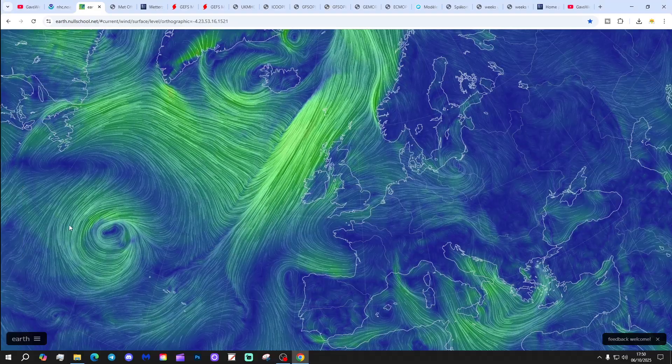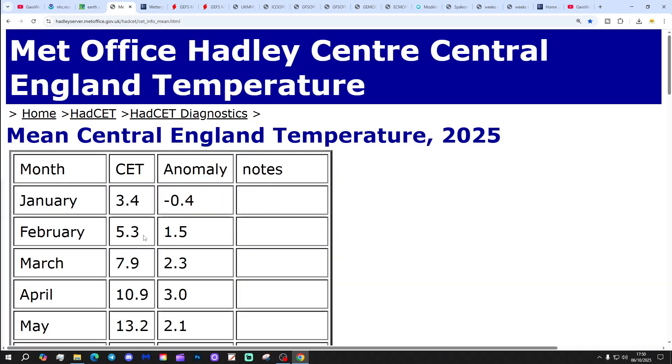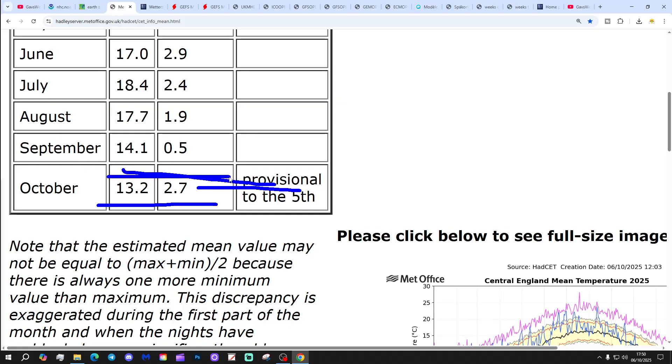NorthSchool.net shows high pressure building into the south with a low pressure out towards Iceland, and there's a weather system through here as well. It's certainly dry in the south but more unsettled still out to the north. That high pressure will be increasingly influential as the week goes on. Central England temperature is currently sitting at 13.2, that's 2.7 degrees above the 1961 to 1990 average, provisional to yesterday the 5th of October.